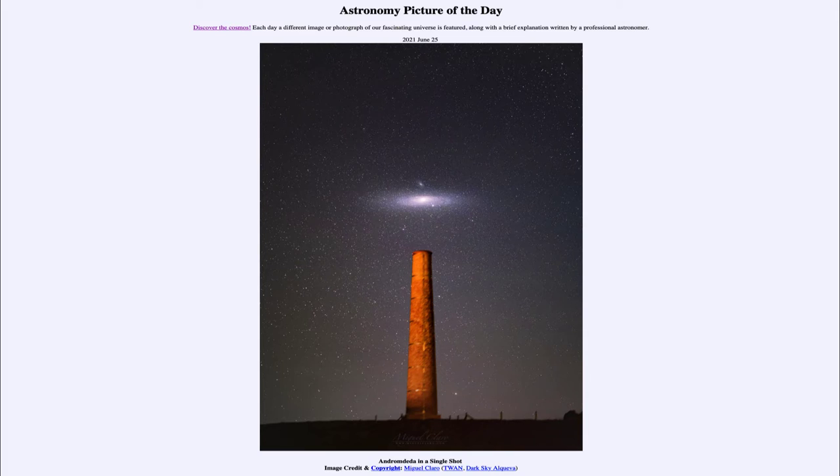It will not look anything like this — with a much longer exposure you can bring out far more detail. But if you know where to look in the constellation of Andromeda, you can actually see the Andromeda galaxy as a fuzzy patch. Generally you have to look for it out of the corner of your eye; you can't just stare right at it, because your eye will be more sensitive to the faint light if you're not looking directly at the object.